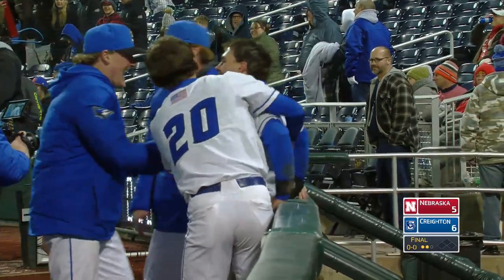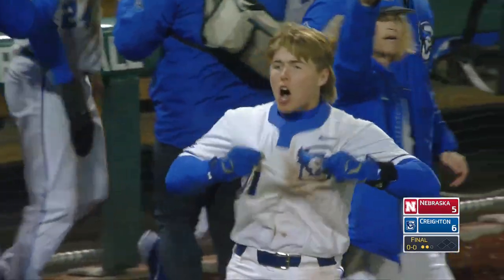Heartbreaking if you bleed red. If you're blue — no complaints.